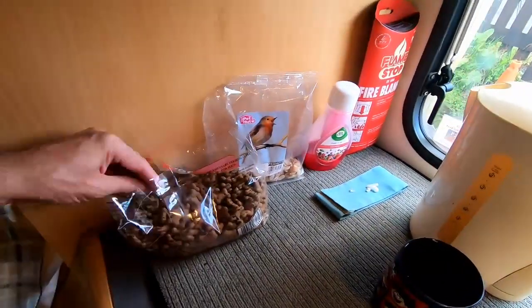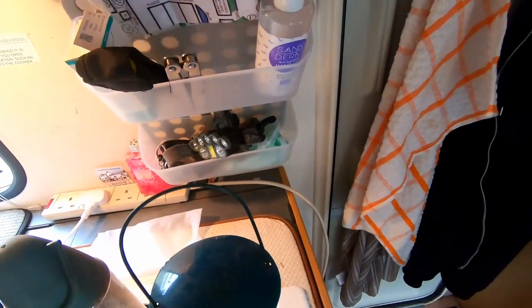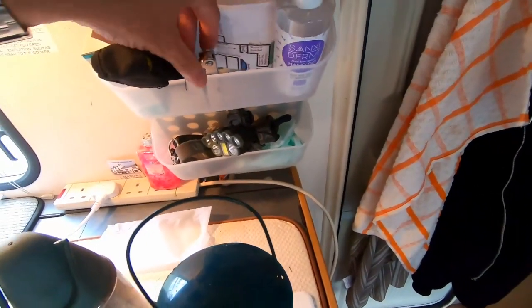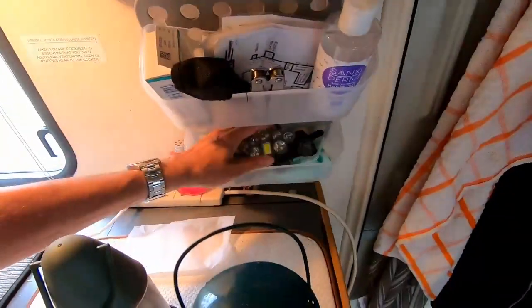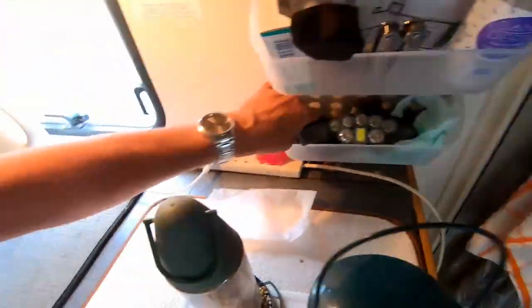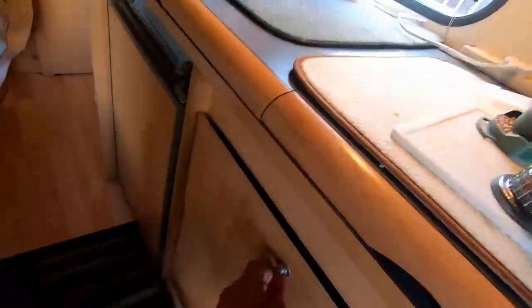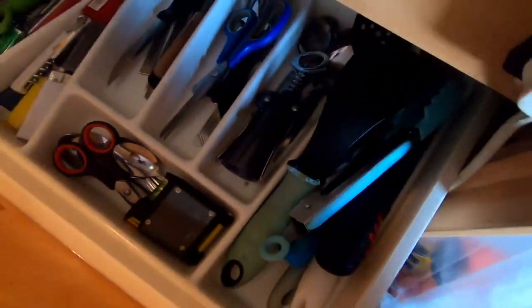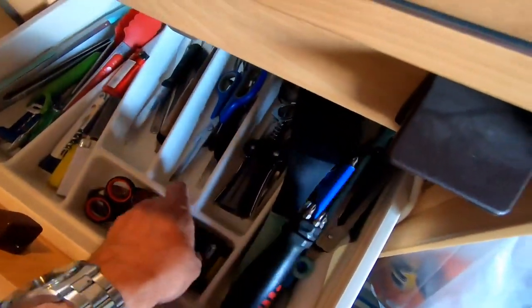There are also peanuts for the birds and dog treats in there. On this little shelf I've got a spirit level and the motor mover. I've got this hanging thing from a cheap shop with a campsite map, hand sanitizer, a torch, my statins, a head torch, dog bags, car keys, and extension pliers. The cutlery drawer is pretty rammed — including a screwdriver and a tape measure.